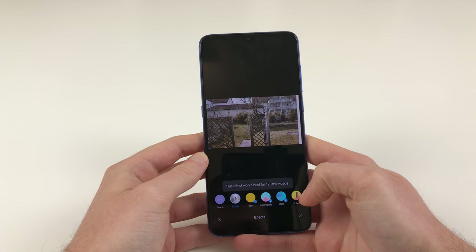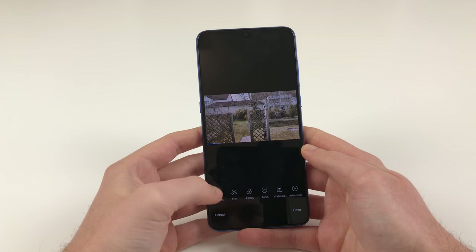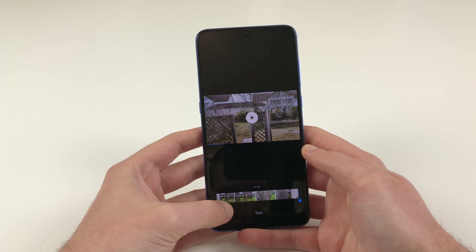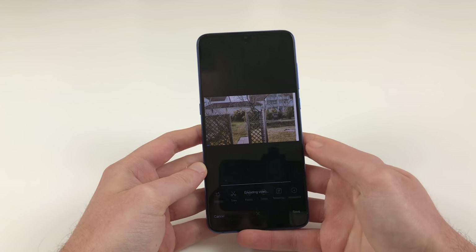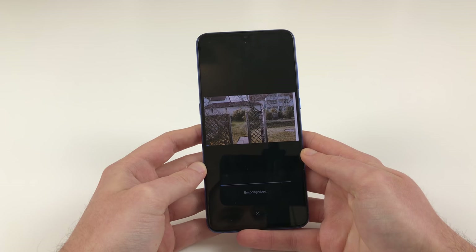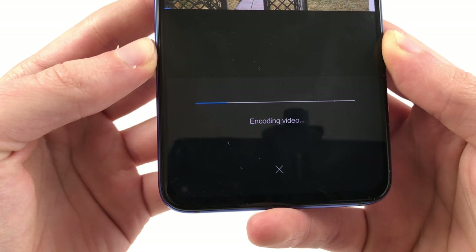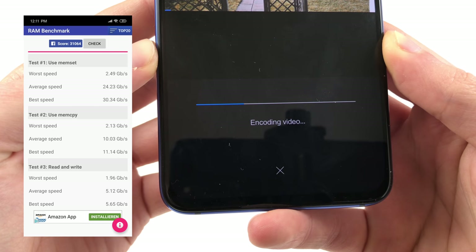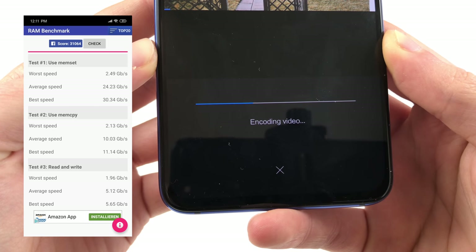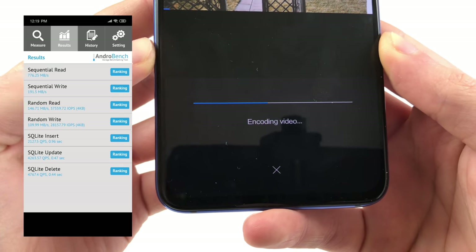Another nice demo of the Snapdragon 855's performance is video editing. It hasn't been too long ago when stuff like this was a pain on phones, but this has changed dramatically — I'm cutting the length of a 4K 60fps clip with ease and can export it within just a couple of seconds, and that on a phone. The RAM speed reaches a whopping 24 GB per second, which is a big step upwards compared to 13 GB per second on the Mi 8. Internal storage isn't a bottleneck either, with a reading speed of more than 700 MB per second. Maxing the Mi 9 out, you can get it with up to 12 GB of RAM and 256 GB of storage.